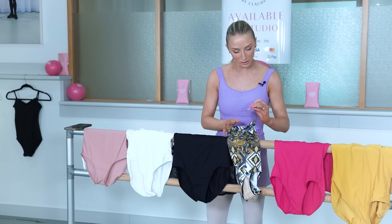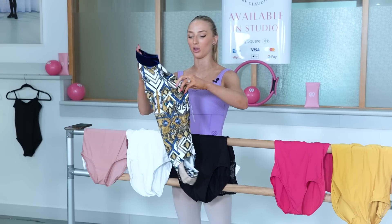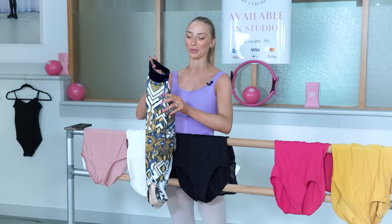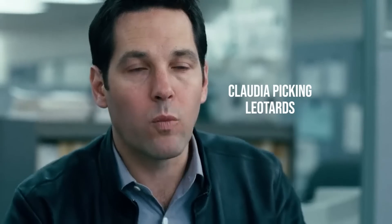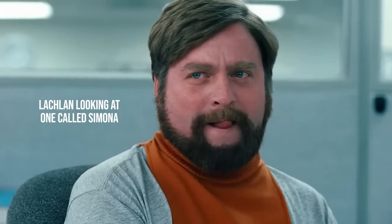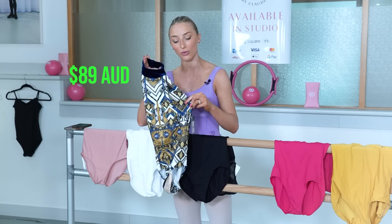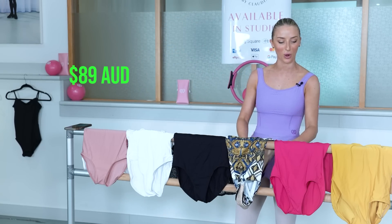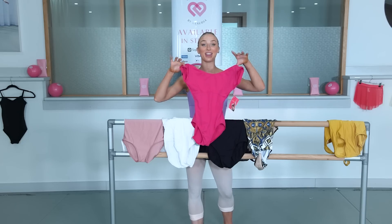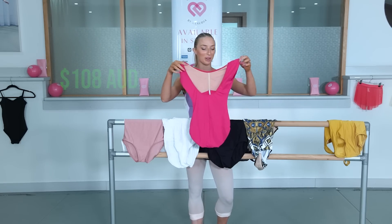Now this one is Elevé. I think Lachlan picked this one because the name of it was Simona, and obviously Simona is my sister. So we were like, let's get this one. This one I paid $89 for. Then I've got Gaynor Minden, and this one was $108 Australian dollars.